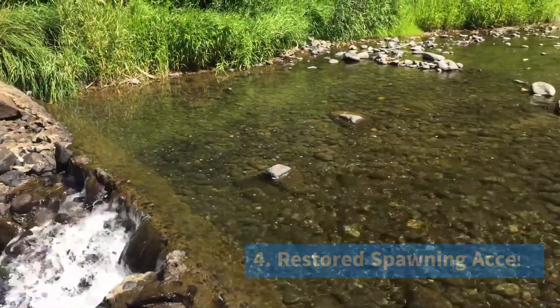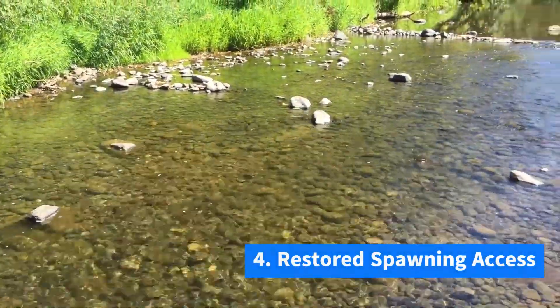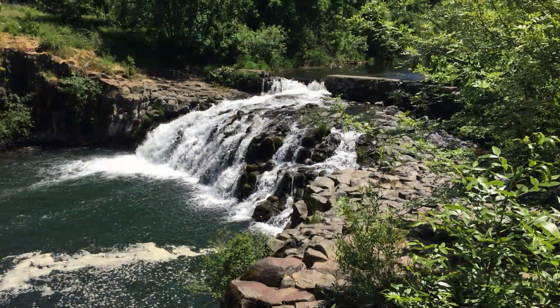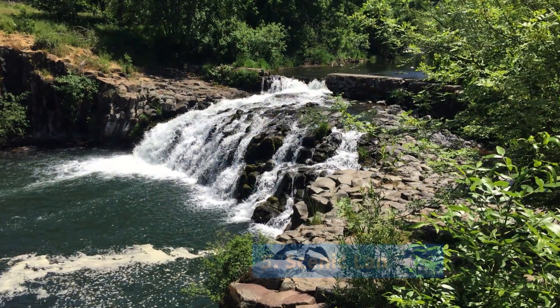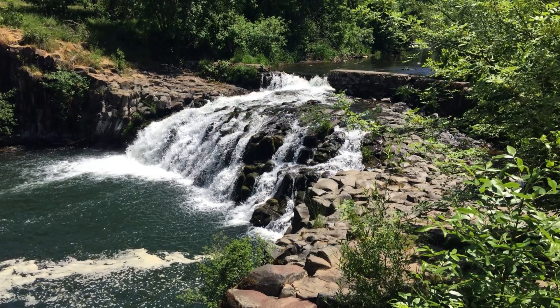It fully opens up 19 miles of high-quality Chinook and Steelhead habitat, and it restores Scotts Mills Falls as a scenic landmark that could draw year-round visitors to the park and community.